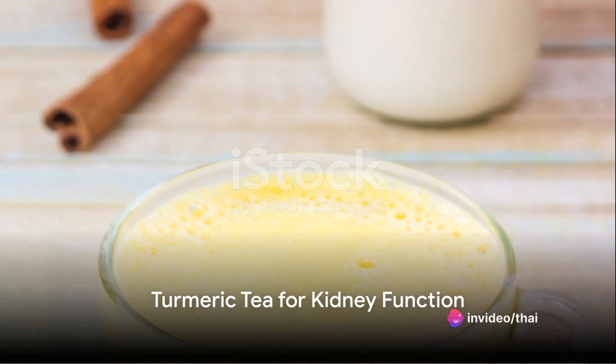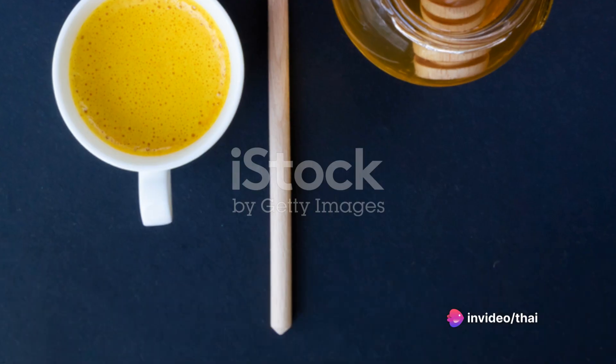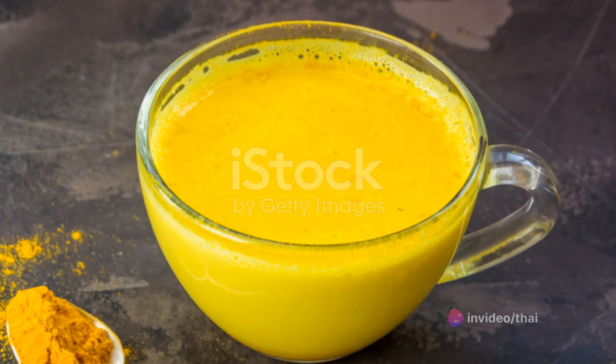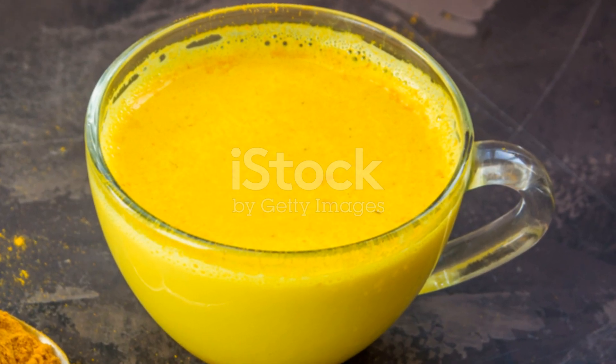Our fifth drink is turmeric tea. This golden spice is renowned for its anti-inflammatory properties. It helps reduce inflammation in the kidneys, promoting better kidney function.